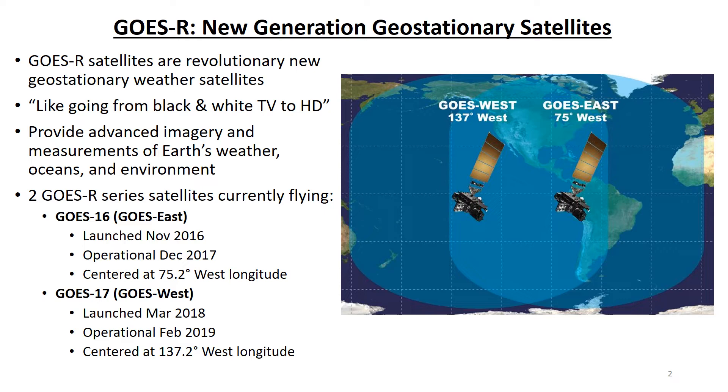Currently there are two GOES-R Series satellites in orbit. GOES-16 is also called GOES-East because it is centered at 75.2 degrees west longitude and provides coverage of Central and Eastern North America, Central America, South America, and the North Atlantic Hurricane Basin. GOES-16, which was known as GOES-R before launch, was launched in November 2016 and became operational as GOES-East in December 2017.